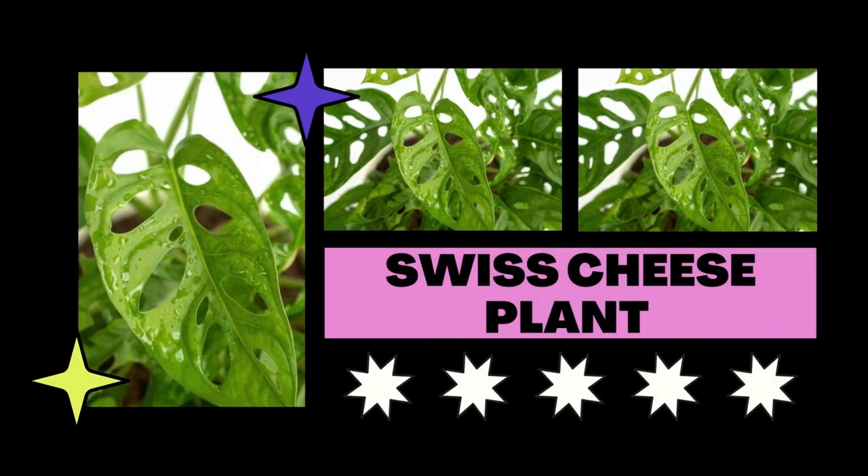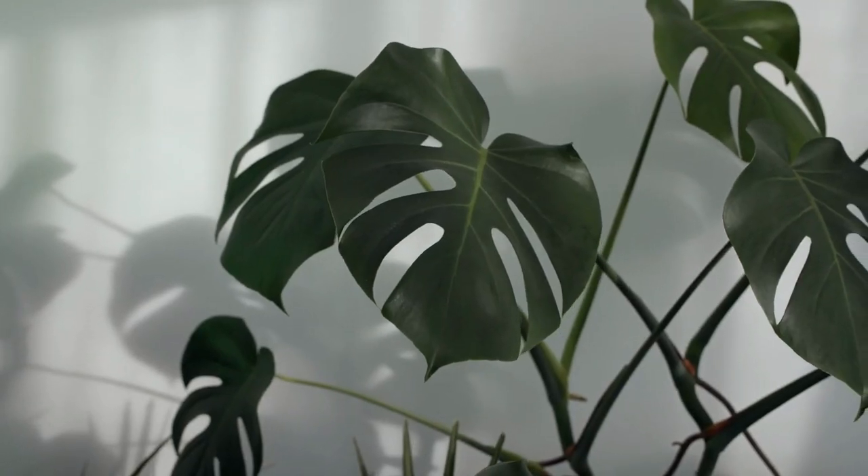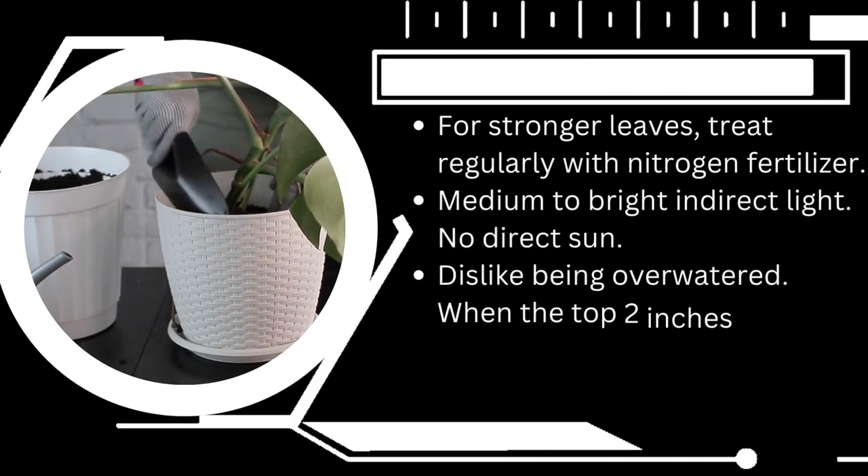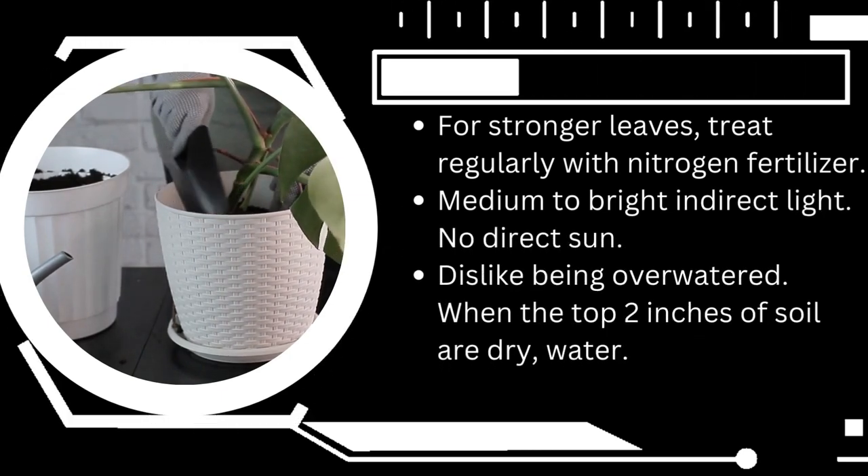For plants like the monstera, which can endure low light levels, north-facing windows are the best option. In fact, because of its extremely thin membrane, direct sunlight can actually burn and harm the plant.